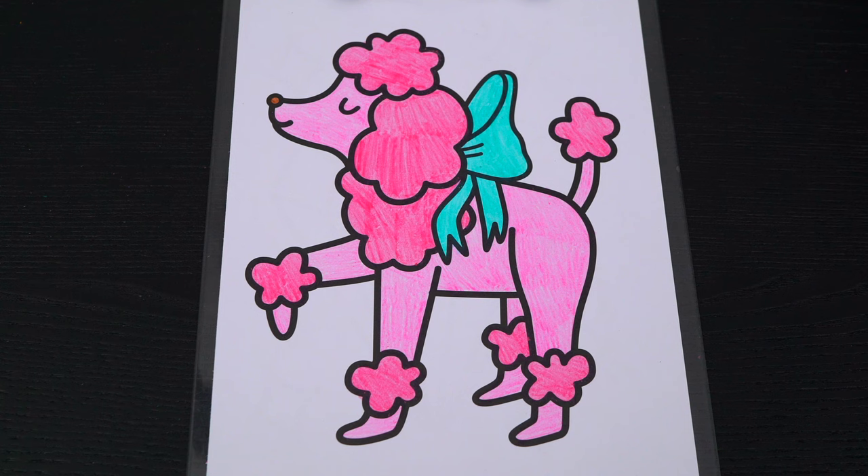Okay, now I'm all finished coloring in the poodle! So cute! Now lastly, let's color in the background behind her a light purple!